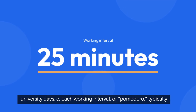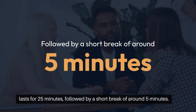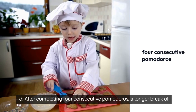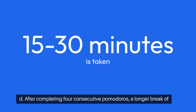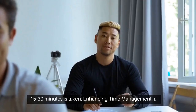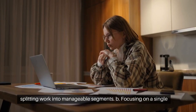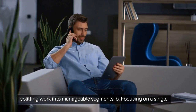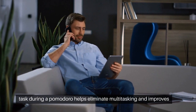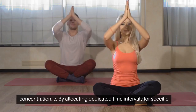After completing 4 consecutive Pomodoros, a longer break of 15–30 minutes is taken. The Pomodoro Technique facilitates effective time management by splitting work into manageable segments. Focusing on a single task during a Pomodoro helps eliminate multitasking and improves concentration. By allocating dedicated time intervals for specific activities, individuals can prioritize tasks and avoid overwhelm.